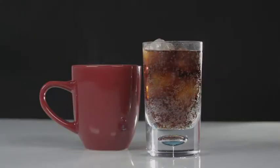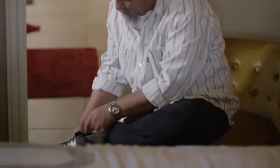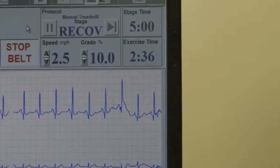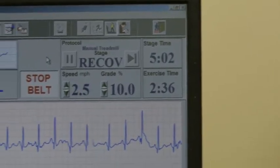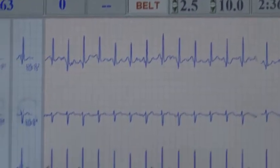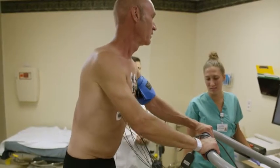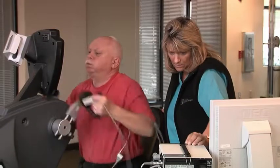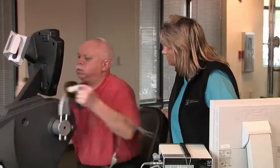Be sure to avoid coffee, tea, and soda. Wear comfortable, loose-fitting clothes and good walking shoes. Your health care provider will look at how well your heart works before, during, and after the test. During the test, you might ride a stationary bike, walk on a treadmill, or turn a crank with your arms. You'll have to work harder and harder as the test goes on.